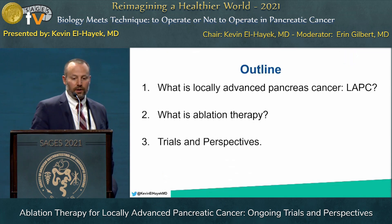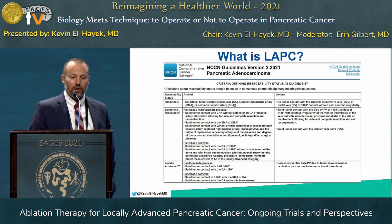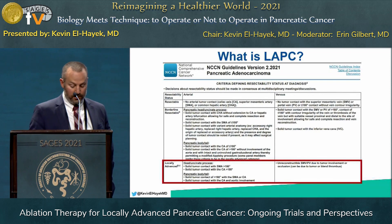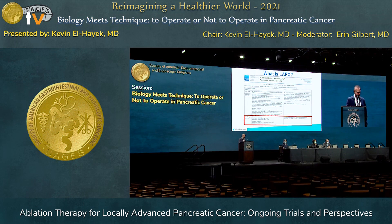With that backdrop, we'll talk about locally advanced pancreas cancer — what it is, what ablation therapies are, and some previous and ongoing trials. The NCCN guidelines define locally advanced pancreas cancer as vascular involvement of greater than 180 degrees of the body and tail lesions of the SMA and celiac, greater than 180 degrees SMA celiac with or without aortic involvement, and those patients with unreconstructible SMV portal vein. We can see an example lesion with 180 degrees interface of both the SMV and the SMA, making it effectively a locally advanced lesion.